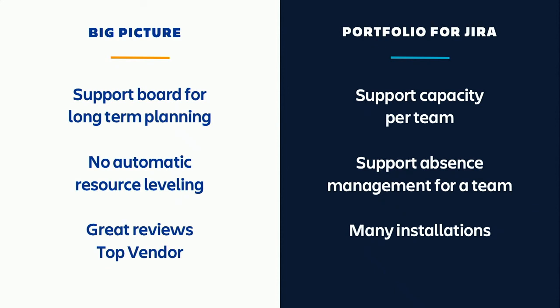We then compared the two apps to select the best fit. We checked the parameters in the Atlassian marketplace, added our specific requirements, and compared pros and cons. Our main requirement was one board for long-term planning that could present a number of sprints ahead — a feature supported only by Big Picture at the time. We also didn't want automatic resource leveling due to bad past experience with that feature. Big Picture had great reviews and the vendor was labeled as Top Vendor. Portfolio for Jira supported capacity for team and access management, but those features were less important for us. So at the end, we selected Big Picture because overall it was the best fit for our needs.